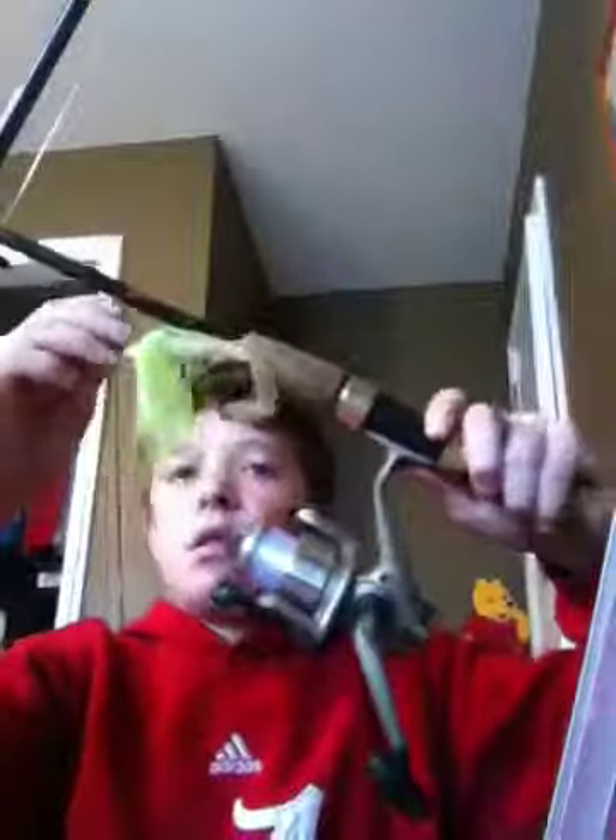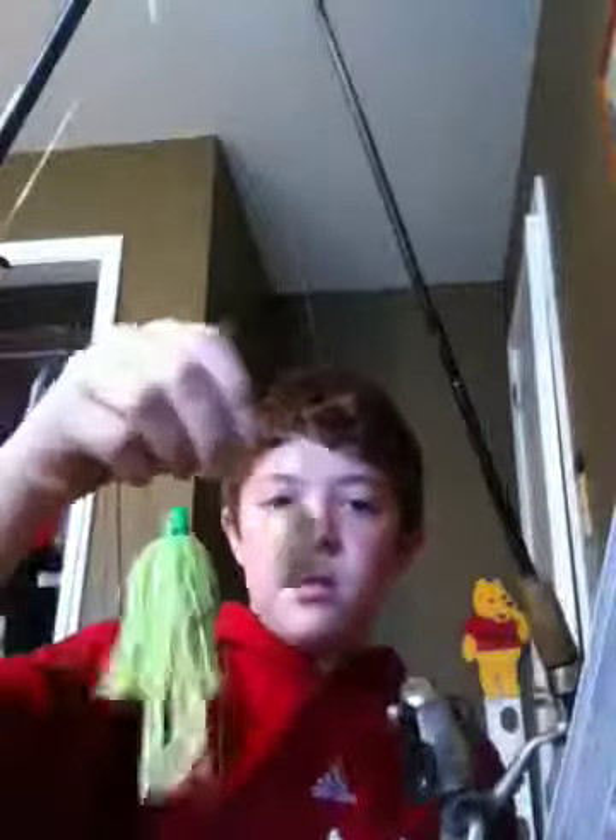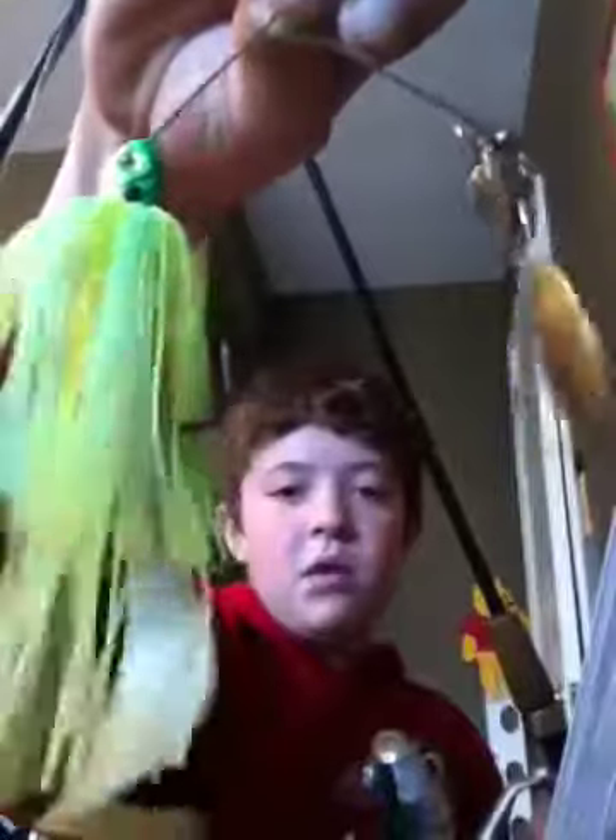Another one of my very favorite baits is called a Strike King Spinnerbait. Strike King Spinnerbaits are like my favorite spinnerbaits ever. I put a little Zoom Fat Albert Grub on the back of that, and this catches a lot of fish.